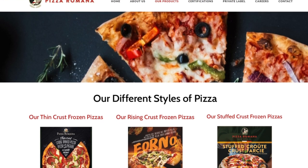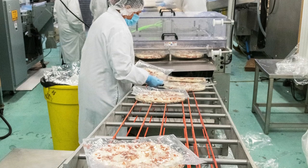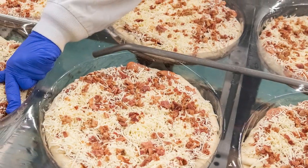We produce frozen pizzas for retail. When the company was bought we were doing around 10 million dollars in sales and now we're about 30 million in five years. So production has increased tremendously. We supply all the major chains and some food service accounts also.